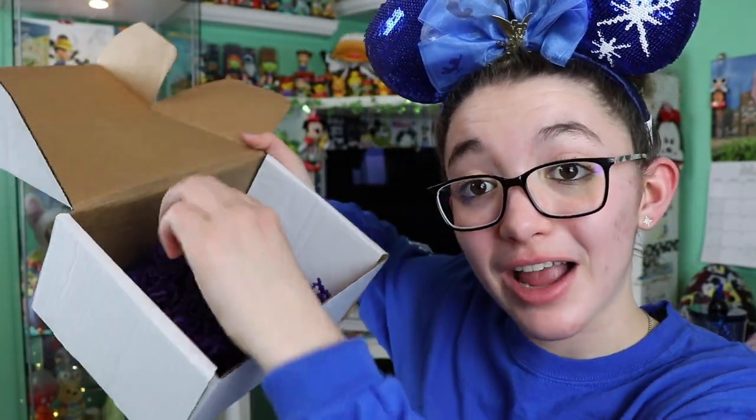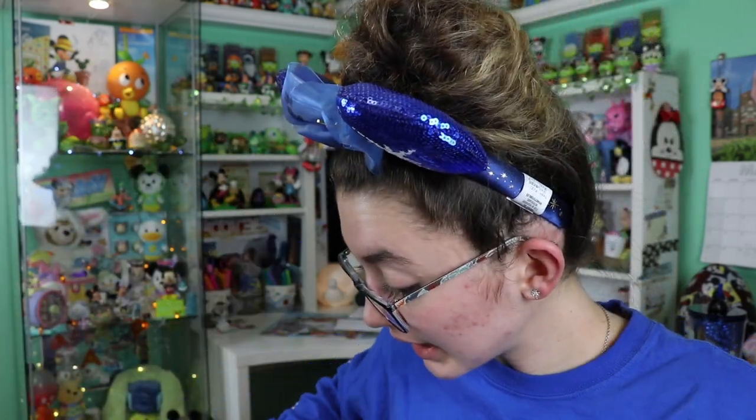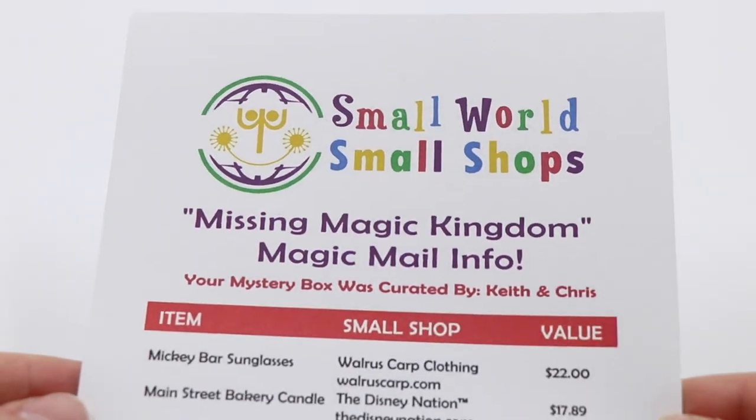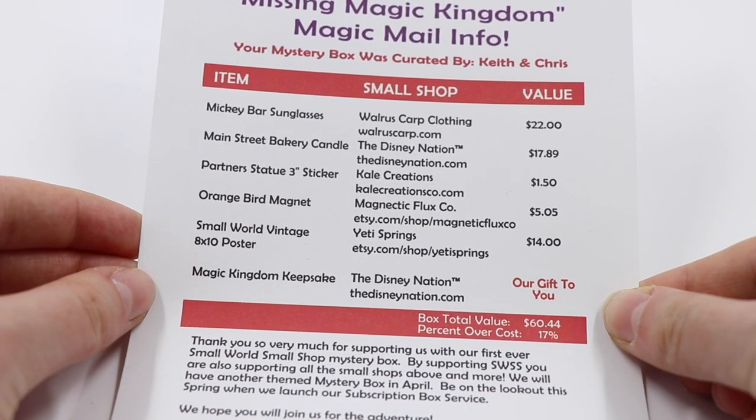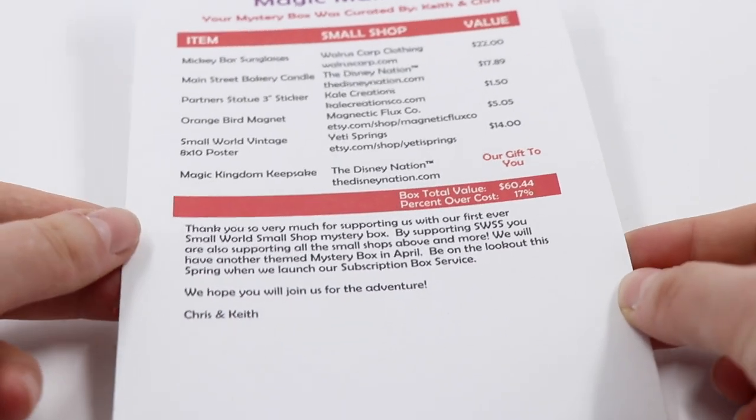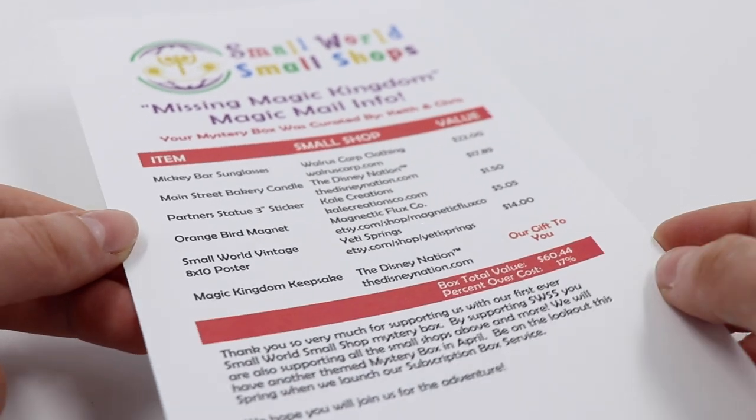I am very happy with this box. Everything was packed super nicely, very well done. They list all the small shops and the items included, and the value of each one — the box total value is $60 and includes a super nice little message thanking you. I'm very excited about all the items: the candle, the stickers, the magnets, the sunglasses, the poster, and the limited edition coaster. Huge shout out to Small World Small Shops — I think this is such a cool idea, getting to support small shops while enjoying Disney.